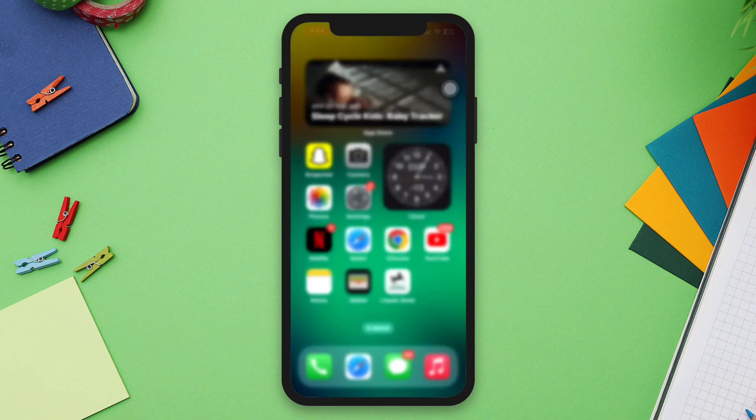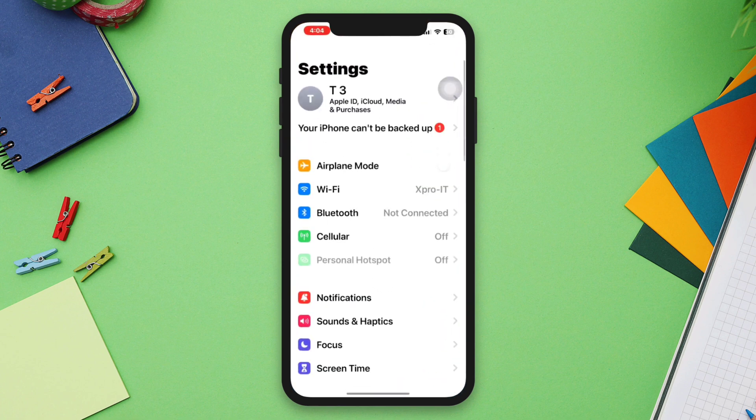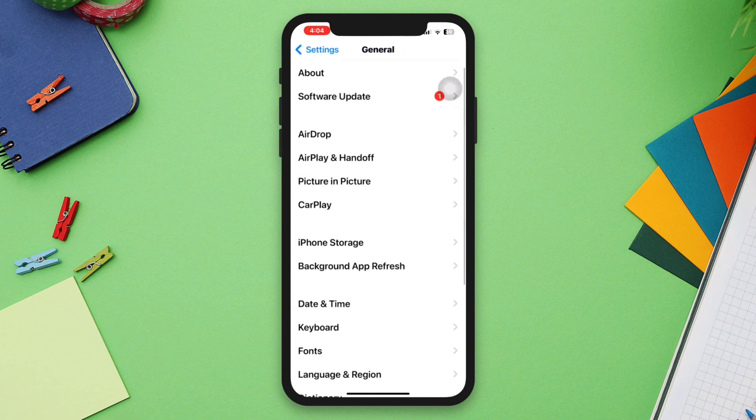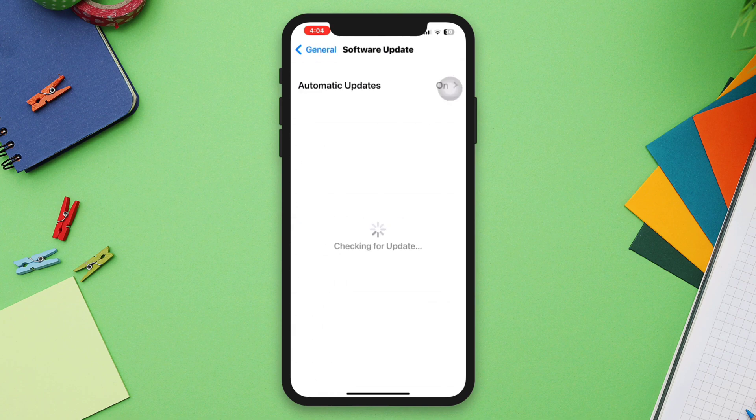Solution three: update iOS. Make sure that your iPhone is running the latest version of iOS. Go to Settings, scroll down, tap General, scroll down, tap Software Update to check for any available updates.